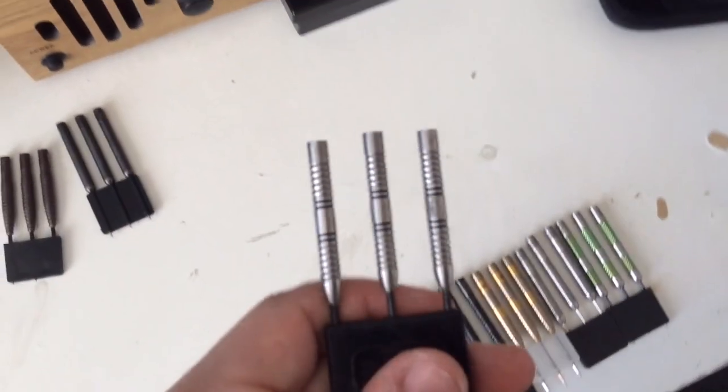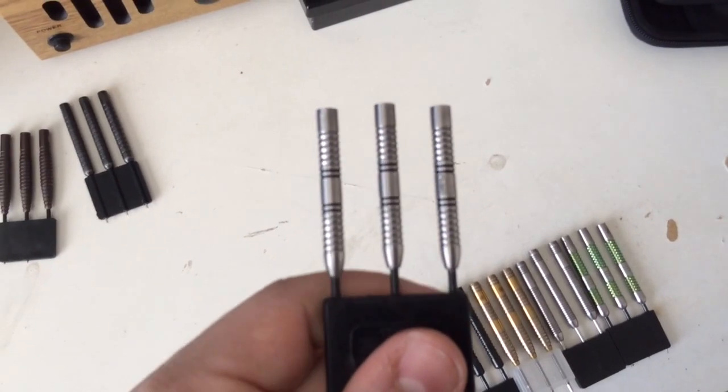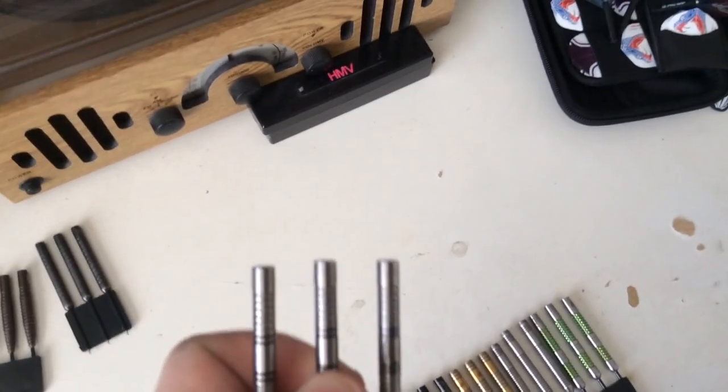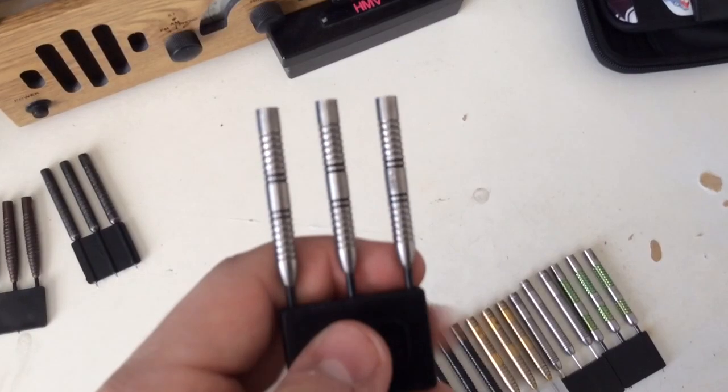Number 8 is the Designer Elite 95 18g steel tip dart. I'm not usually used to a very light dart, but I felt comfortable with them. I had a 180 with them in May. Nice dart.